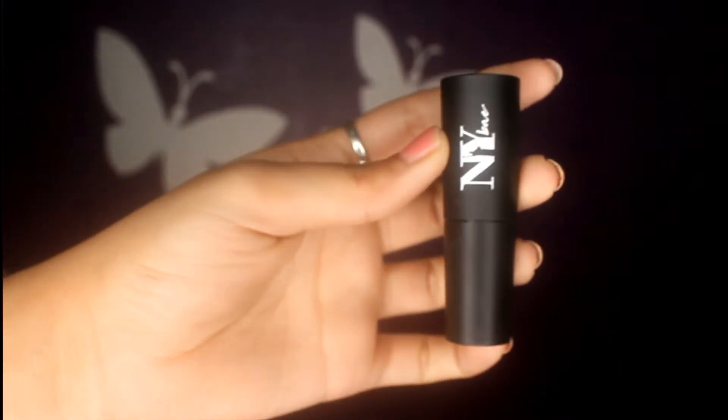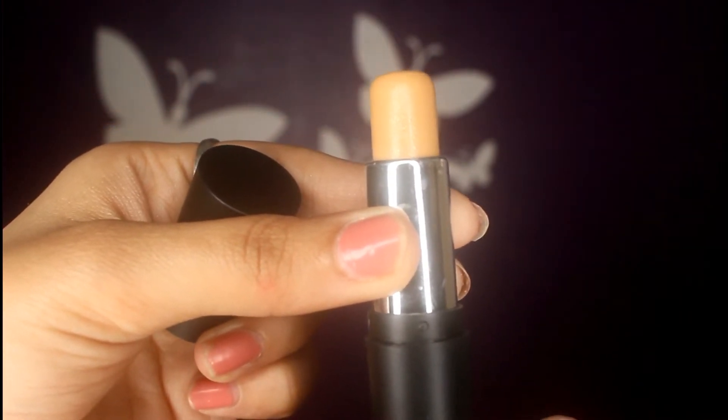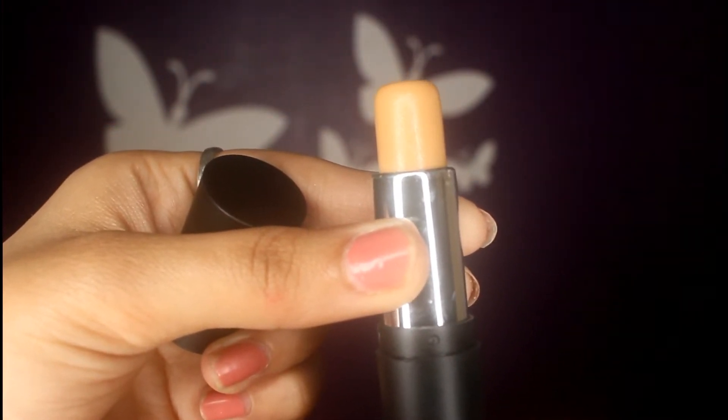Now I have NY Bae's Foundation Concealer Contour Color Corrector Stick — such a big name, but oh my god, I genuinely love this product. This is my second purchase. Whenever I wear this I feel so good — it is lightweight, doesn't feel greasy on the skin, long-wearing, and gives you sheer to medium coverage. It's tiny but travel-friendly.